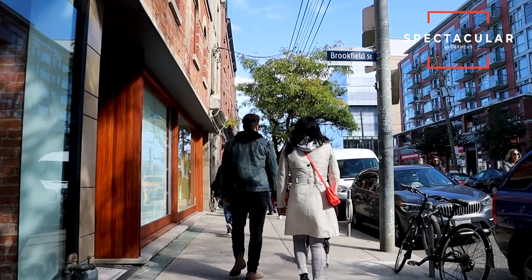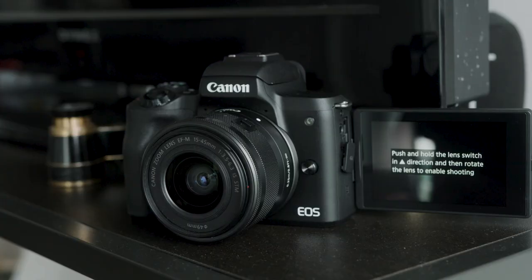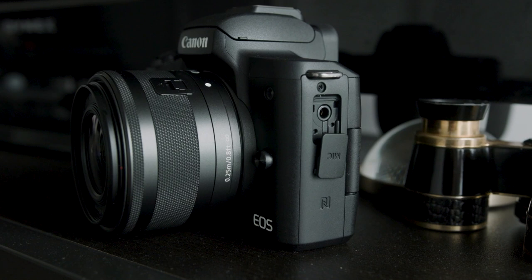If you're worried about maybe not looking as attractive on camera, this camera is known for making people look good. This camera has spectacular autofocus when you're shooting in HD mode. One of the easiest mistakes that most new content creators make is that they don't nail their focus — their shots are really blurry or just slightly out of focus. This camera has really good face and eye tracking, so you can literally just set it and forget it. On top of that, this camera has a side articulating screen that allows you to see yourself, and it also has touch autofocus.